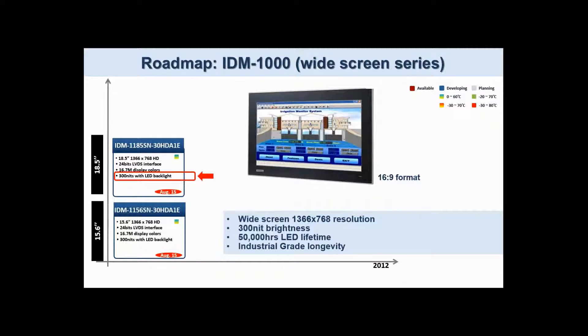The 15.6 and 18.5 inch widescreen formats have 1366 by 768 resolution, 300 nit brightness, and industrial grade longevity.